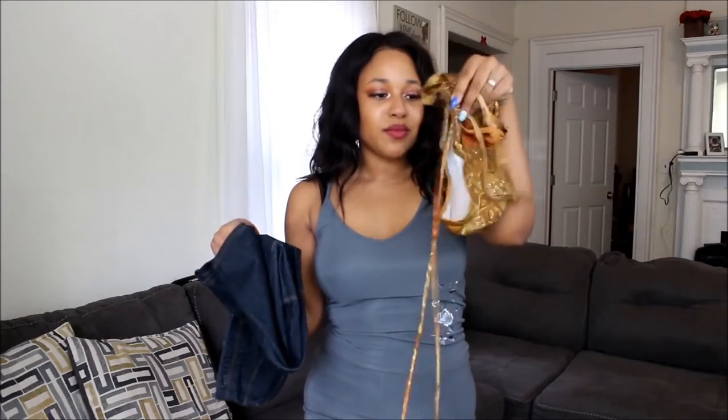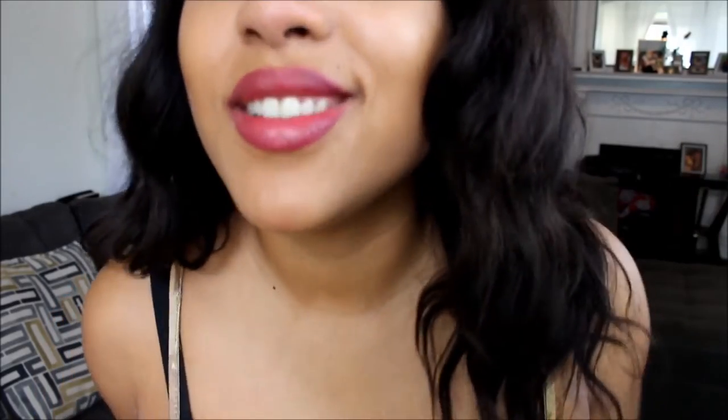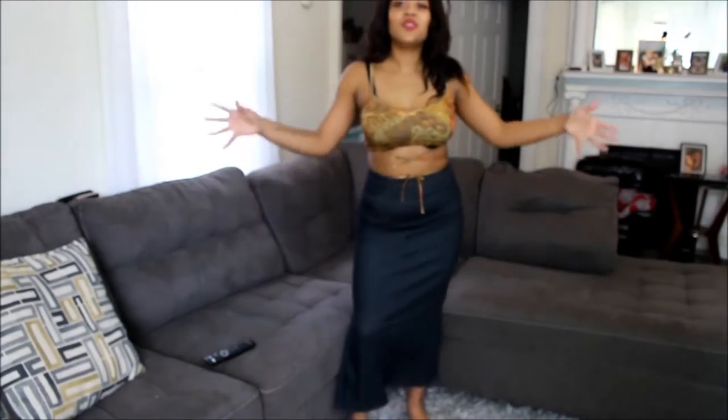Next, we have this skirt and this little crop top. I don't know where my mom thought she was going with this, first of all. This is something I would wear. This is me right here. Let me put it on. When you guys see this outfit, you're not ready. Are you joking?